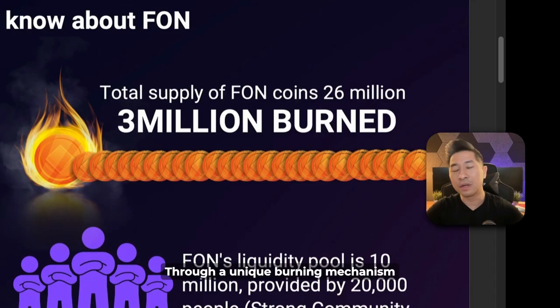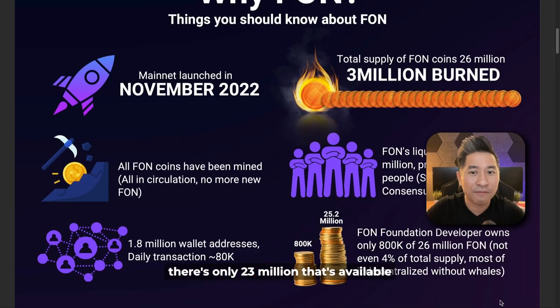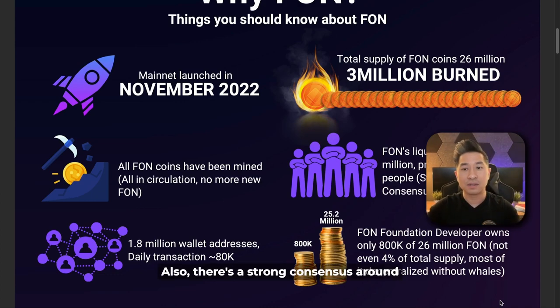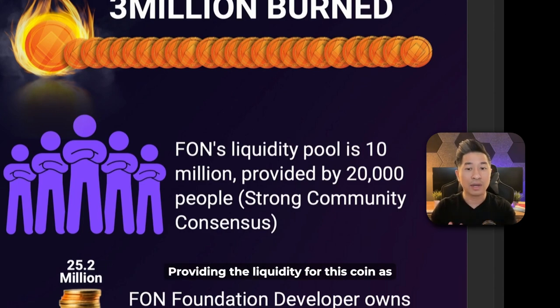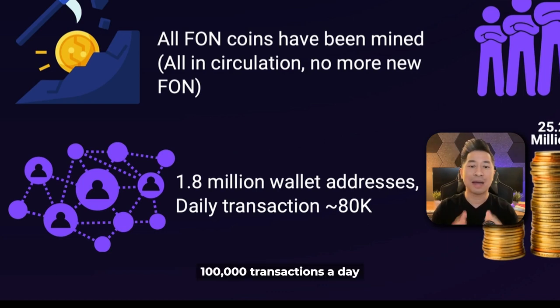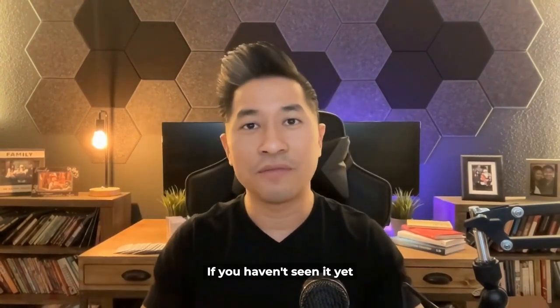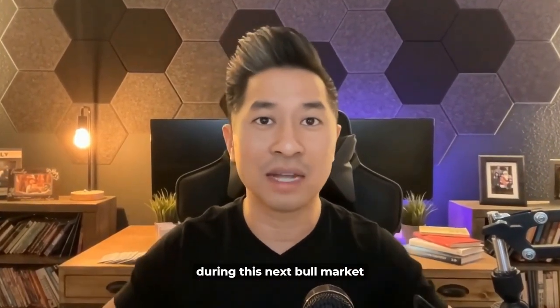Through a unique burning mechanism, already 3 million has been burned, so there's only 23 million available. Fawn is currently being traded around $3.60 at the time of recording this video, and there's a strong consensus — around 20,000 people are providing the liquidity for this coin. Currently there are over 1.8 million wallets transacting on this blockchain, doing around 80 to 100,000 transactions a day. Fawn Coin could be the next hidden gem that's going to explode during this next bull market.